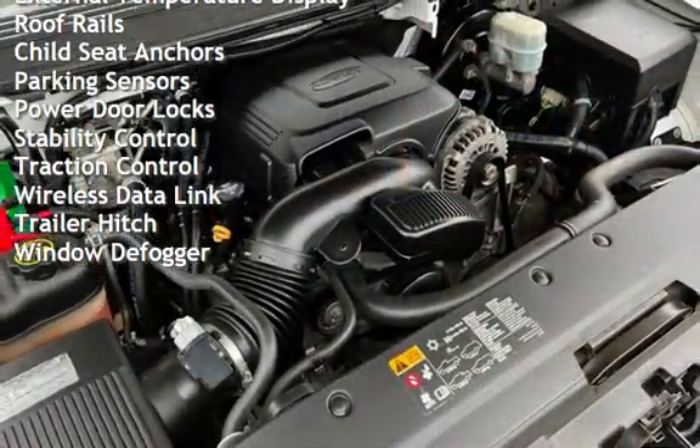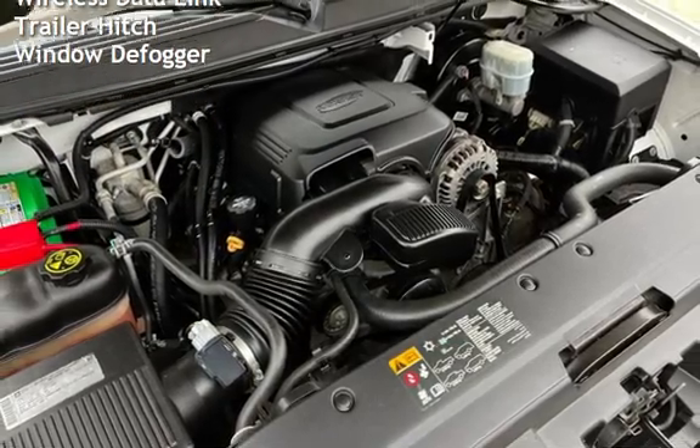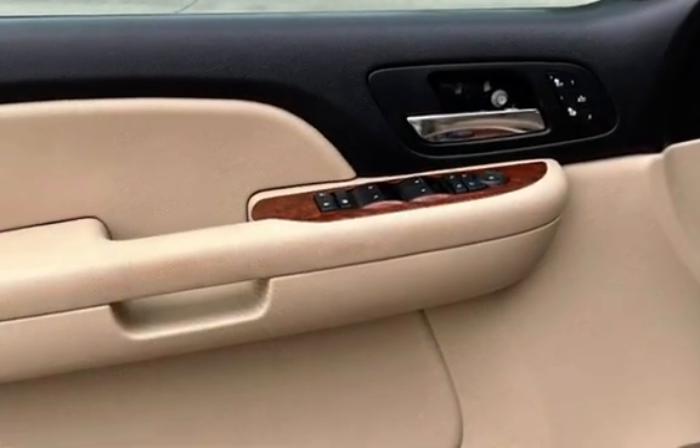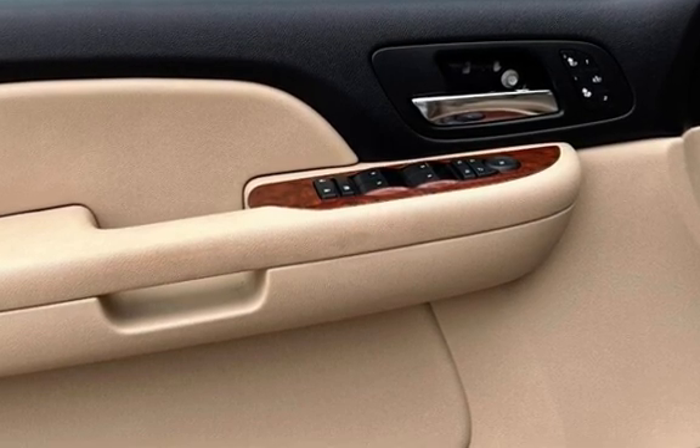Additional features include battery saver, external temperature display, roof rails, child seat anchors, parking sensors, power door locks, stability control, traction control, wireless data link, trailer hitch, and window defogger.